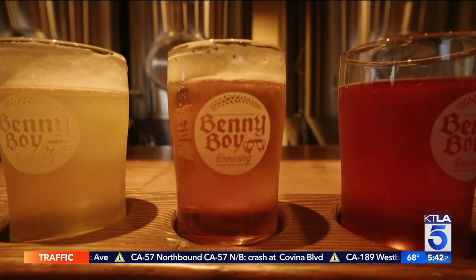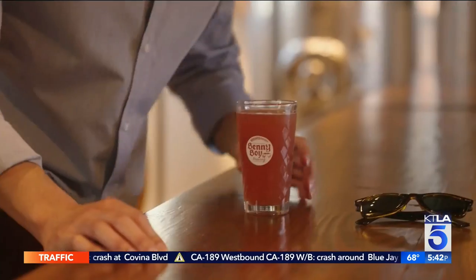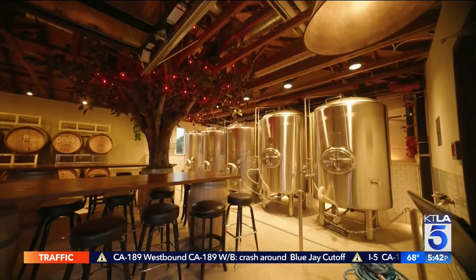It doesn't get any fresher. Sip on Old World brews with a California twist — a Saison with hints of basil, the Lincoln Heights lager, a favorite — and a whole cider program and cider tap house, if you're into that.